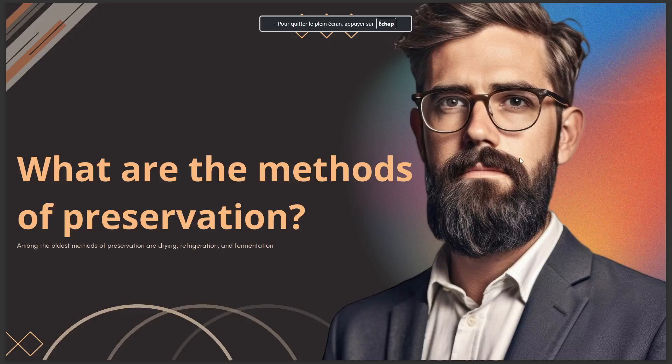Hello guys, in today's video I talk about what are the methods of preservation. Among the oldest methods of preservation are drying, refrigeration, and fermentation.